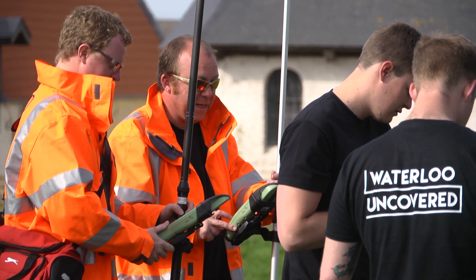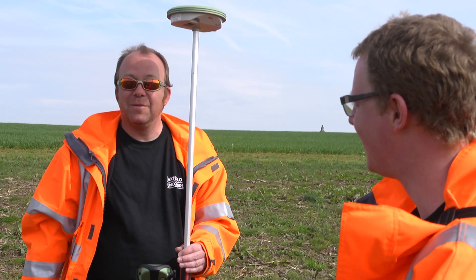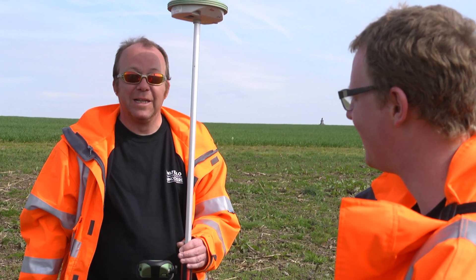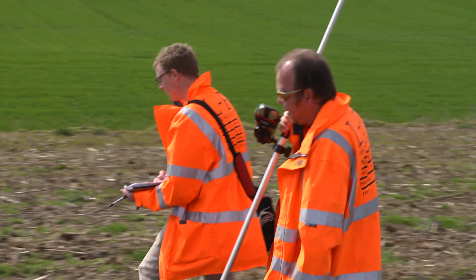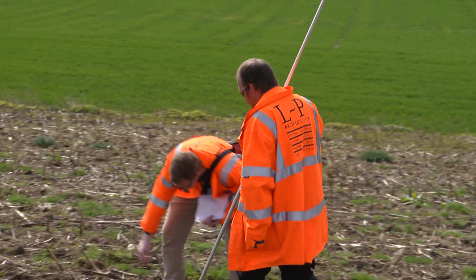I'm Cornelius from LP Archaeology and I'm here doing the surveying of the metal detected finds and also shooting in the trenches and levels and everything else that anybody might need. I'm Mike Johnson, I'm a digital specialist at LP Archaeology and I'm here helping survey in the finds from the metal detectorists. We are surveying in the metal detected finds, mostly musket balls but lots of other things too.